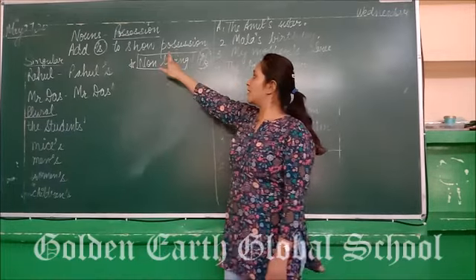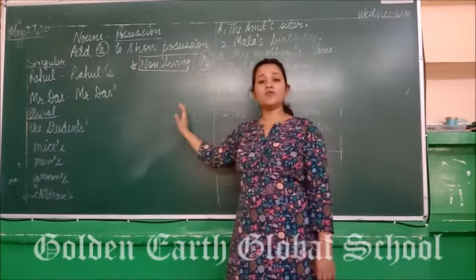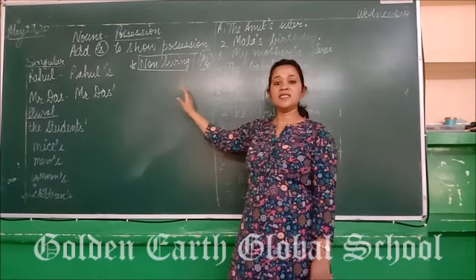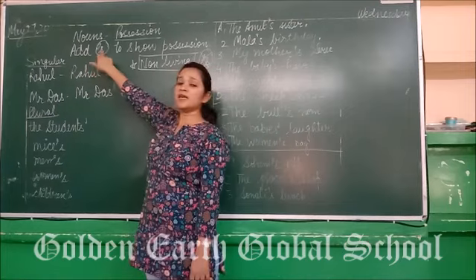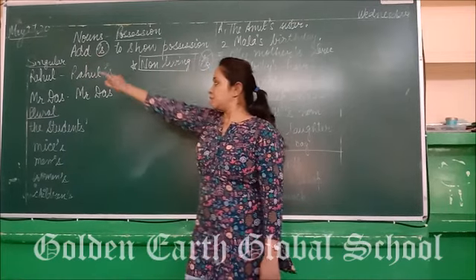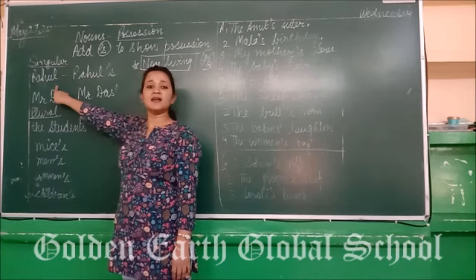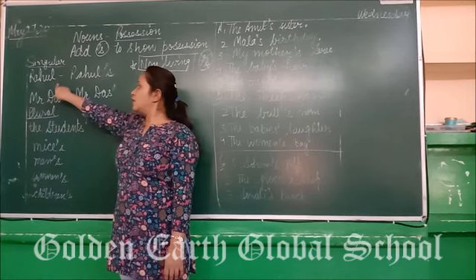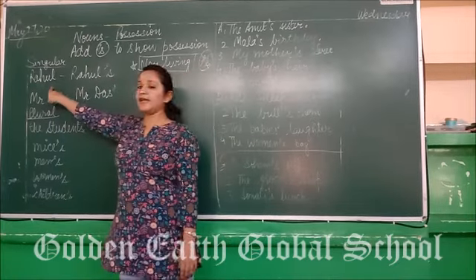So here, if you want to show belongingness in a sentence, how do we use apostrophe-s? This is called possession. This is also called apostrophe-s. Suppose if we talk about a noun — means a singular thing in a sentence — we simply add apostrophe-s after the naming word.